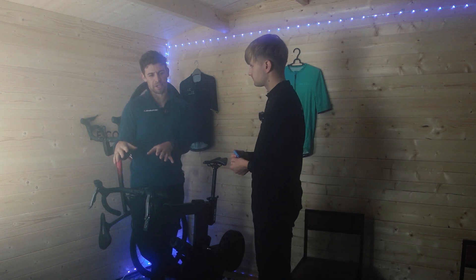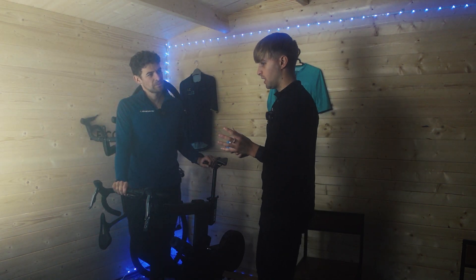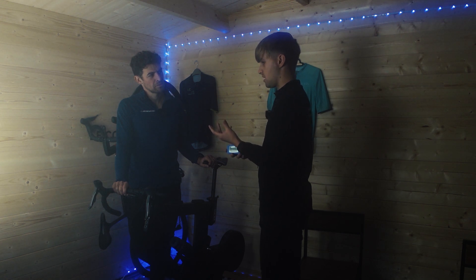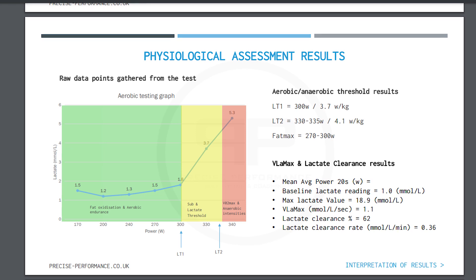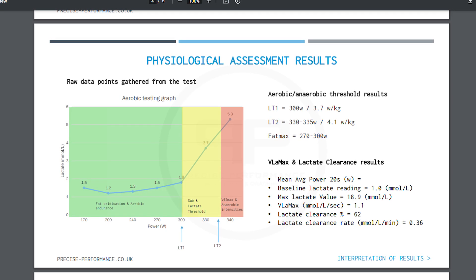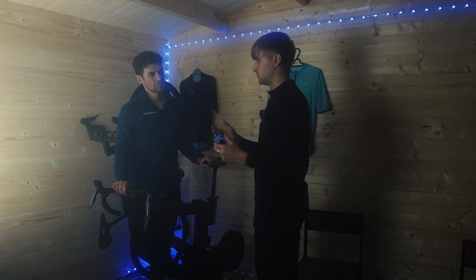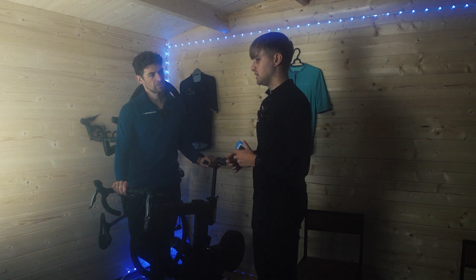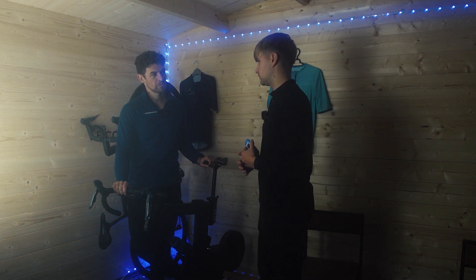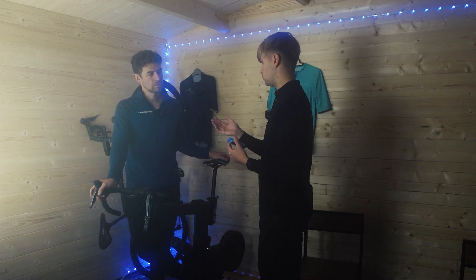How do we take everything we've learned today and implement it into a training program, and how far in the future should we look to test again to see if improvements have been made? It would be adopting these unique training zones based on your unique physiology — not using a certain percentage of FTP. It would be purely based on your fat metabolizing threshold, so if you're doing a long endurance ride or sportive of five or six hours, you need to stay below a certain intensity because if you spike your lactate it's going to take a very long time to bring it back down.